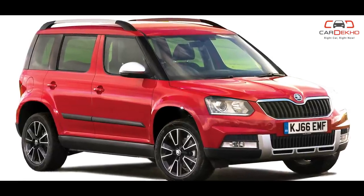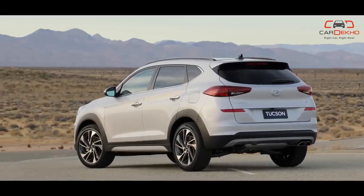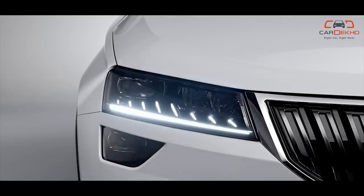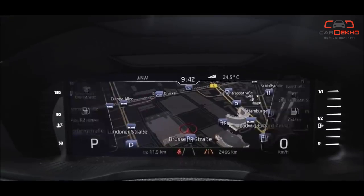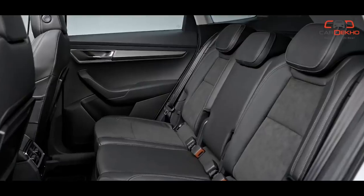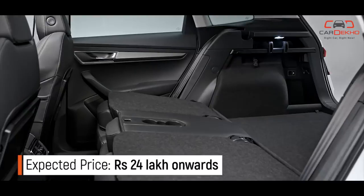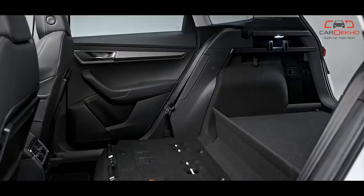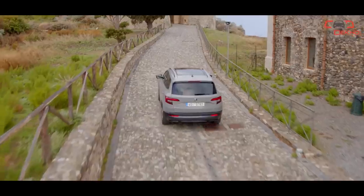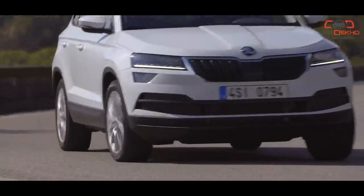Skoda Karoq: We are finally getting a replacement for the Skoda Yeti. The Karoq slides in below the Kodiaq to rival the likes of the Hyundai Tucson and Jeep Compass, and even undercut the Volkswagen Tiguan. The features list is expected to include full LED headlights, a 12.3-inch virtual cockpit driver display, a touchscreen with Android Auto and Apple CarPlay, and VarioFlex rear seats that can recline, slide, fold down, tumble forward, or be removed entirely for versatile storage. Expect a 2-litre diesel with a 7-speed automatic and all-wheel drive, and hopefully a 1.5-litre 150PS TSI petrol as well.